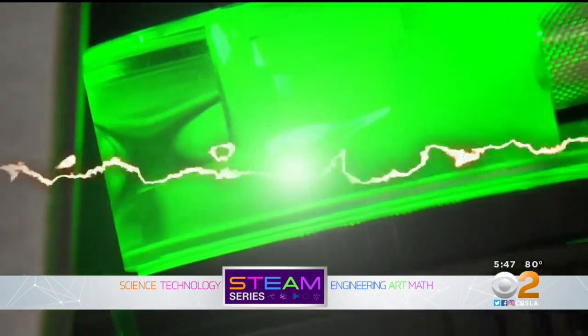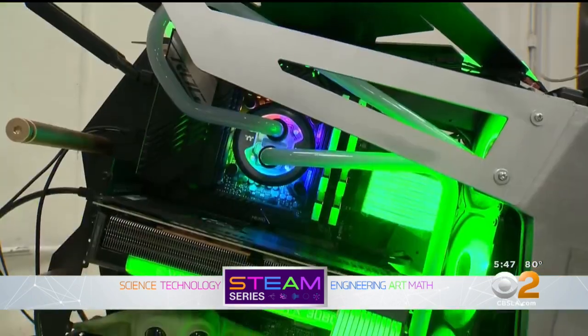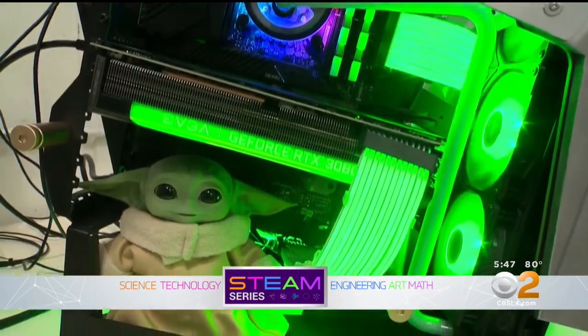Lights, power, action — and more lights. It's called the Mandalorian Build, and it was designed to celebrate May the 4th.